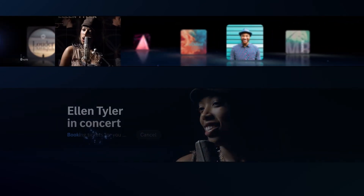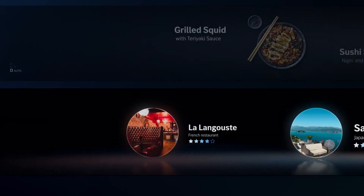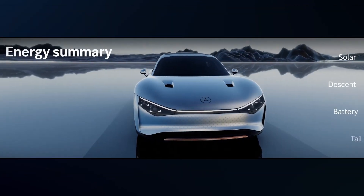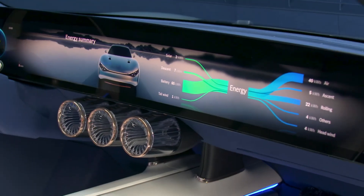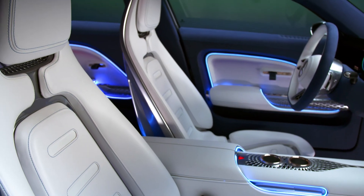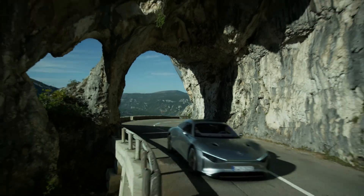It suggests context and route-based music, local activities, hotels or restaurants to the driver. At the end of every trip, a summary graphic shows how much energy was used and where it came from. With a completely redesigned user experience in the Vision EQXX, we have created a perfect union of technology and digital luxury.